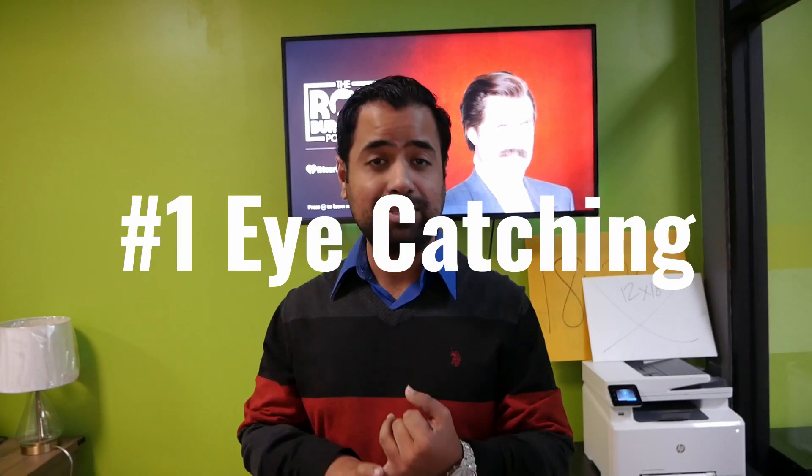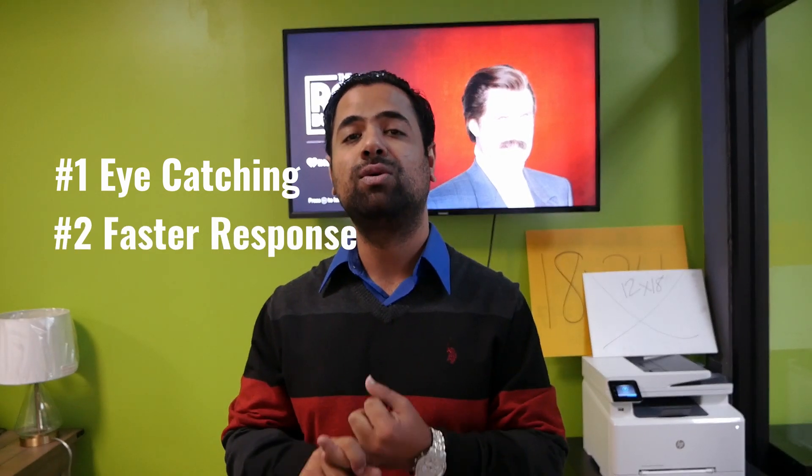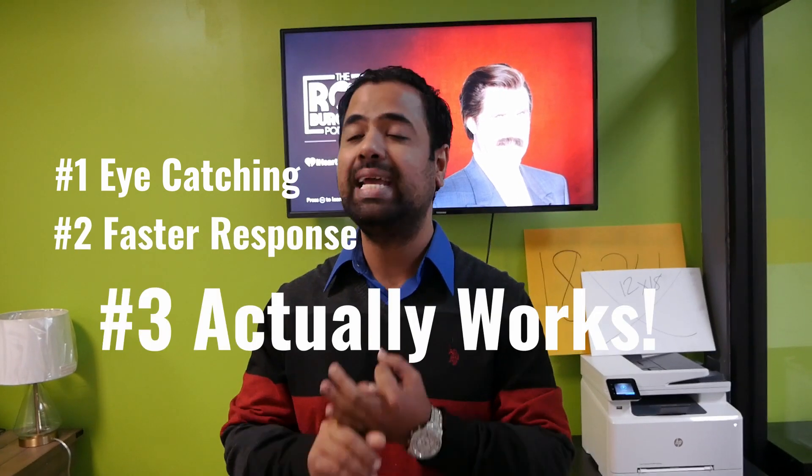Why do you want to use bandit signs? Number one, they are very eye-catching. Number two, you get a faster response rate. And number three, it actually works. There are two different sizes that you use for bandit signs and I'm going to show you guys here today.